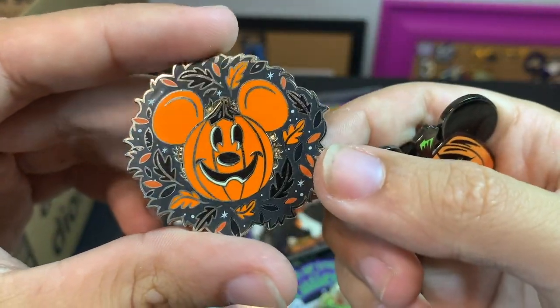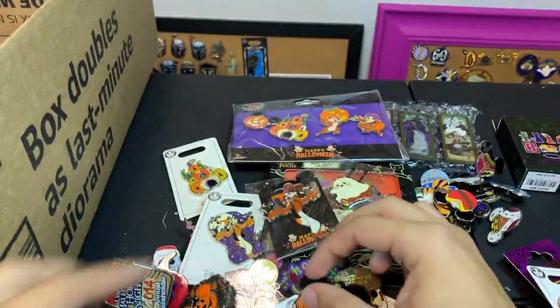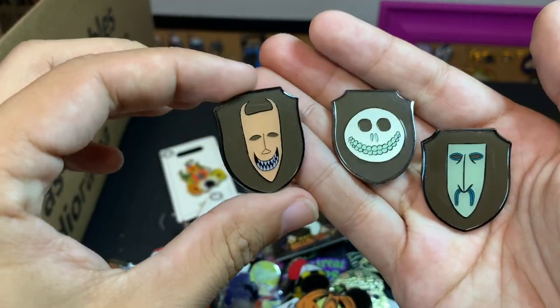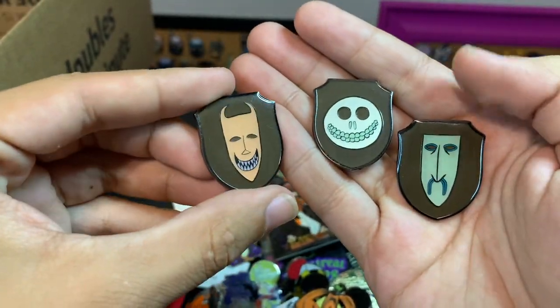Of course we got some classic Mickey pumpkins. This one looks like a wreath — I wonder if that's supposed to be like one of those wreaths they hang up in Magic Kingdom. And we have all three: Shock, Lock, and Barrel from this set, which looks like it was a Loungefly blind box.